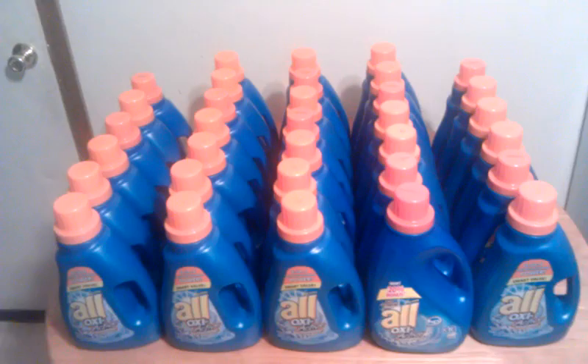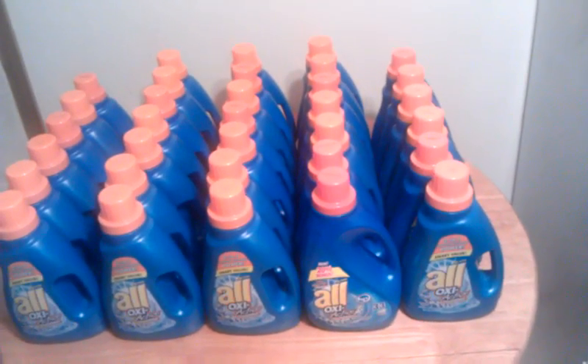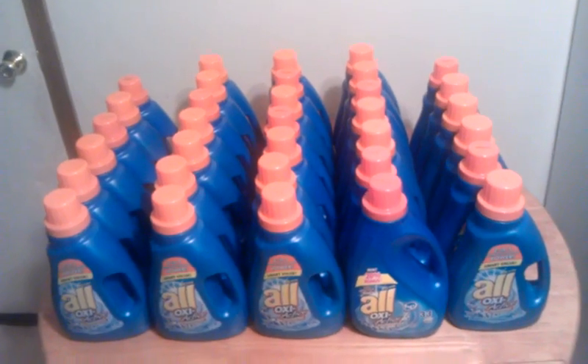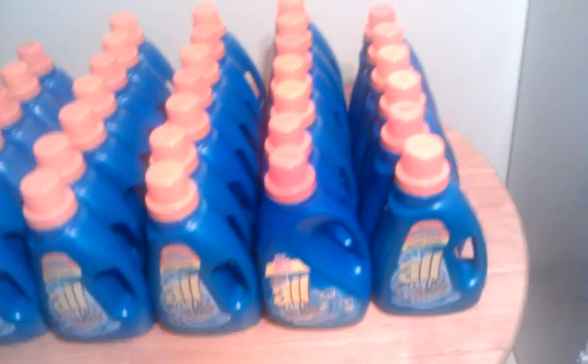Get out to your CVS and try to find these. I don't read the blogs much, but I heard after it hits the blogs these are hard to get, so I don't know how long they'll be ringing up at this price. Get out there and grab these.